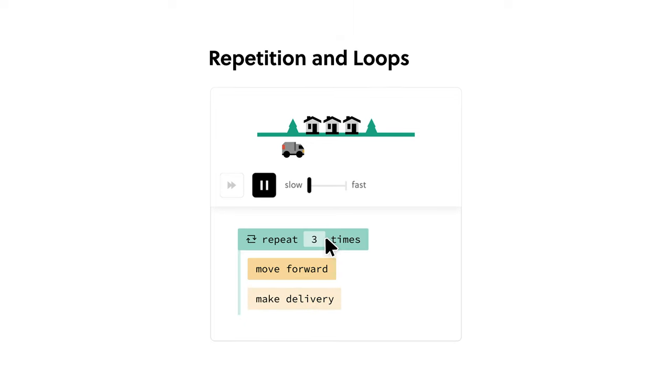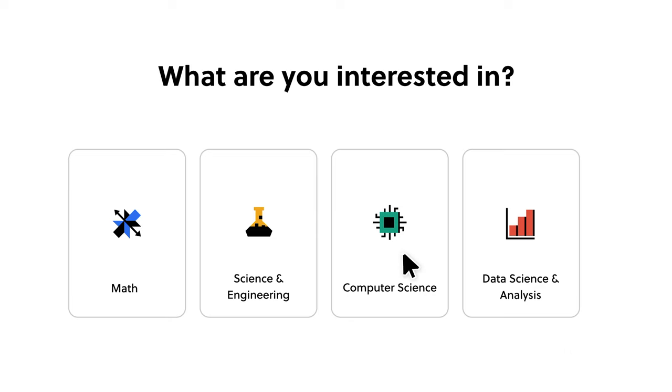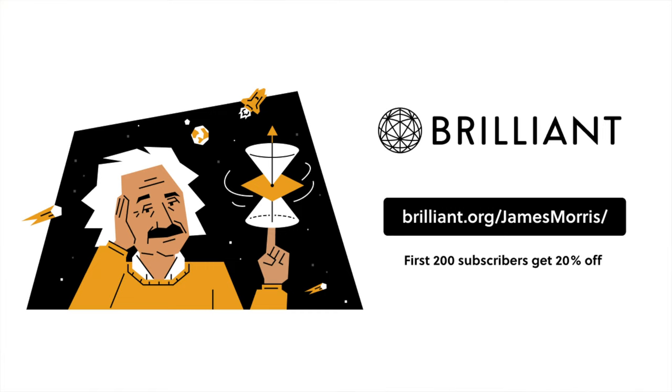The next one is Brilliant.org, who are kindly sponsoring this video. I use them all the time to help me learn maths, physics, and computer science in a fun, interactive way. As an engineering student considering computer science for my masters, I've really got into their AI and computer science courses. If you're deciding to study engineering, maths, physics, or computer science, I really recommend the free 30-day trial. The first 200 people to use the link Brilliant.org/JamesMorris will get 20% off the annual premium subscription.